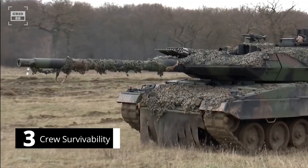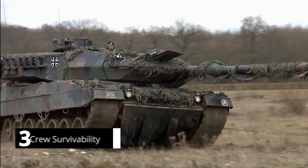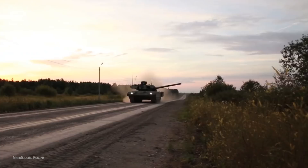The Leopard 2 is fitted with a composite armor kit built with nano-ceramic materials, modern titanium, and steel alloys to offer 360-degree protection. Protection of the hull floor is also increased to withstand blasts from landmines and IEDs. Because the tank's armor is modular, damaged modules can be easily replaced on the battlefield. The Leopard is also equipped with protection in the event of a nuclear, chemical, or biological attack.